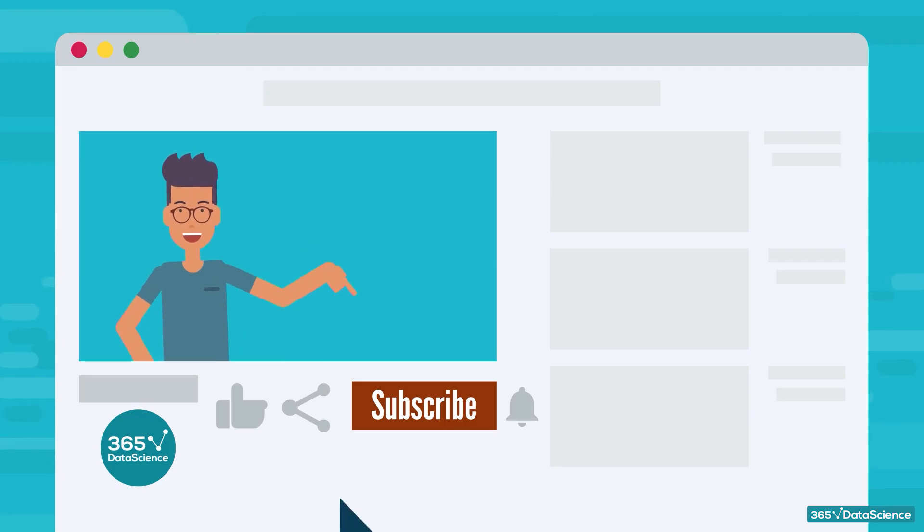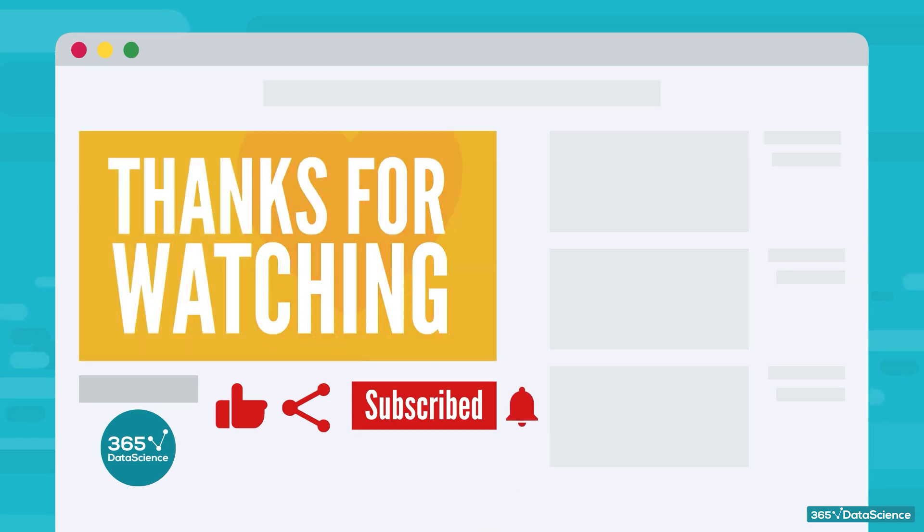If you enjoyed this video, don't forget to hit the like button and share it with your friends. And if you'd like to become an expert in all things data science, subscribe to our channel. Thanks for watching and best of luck!